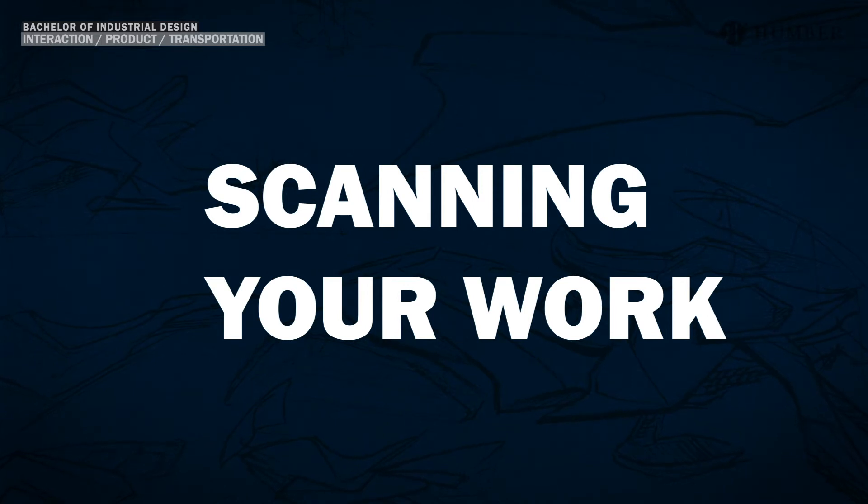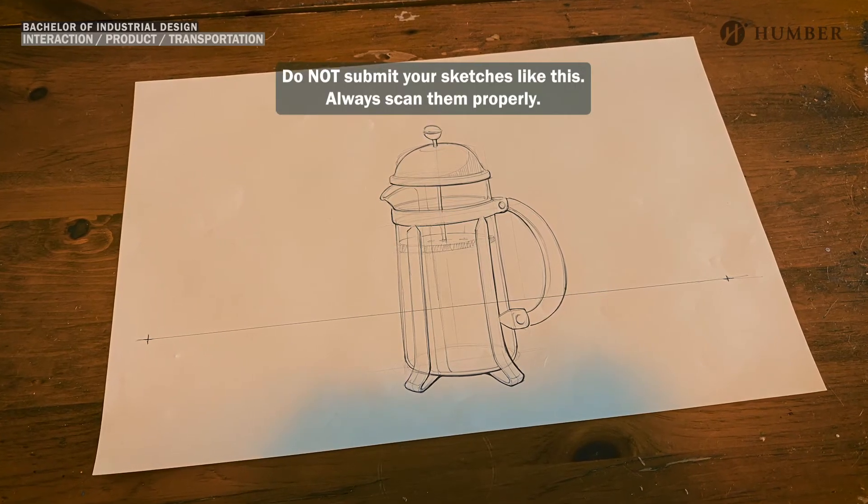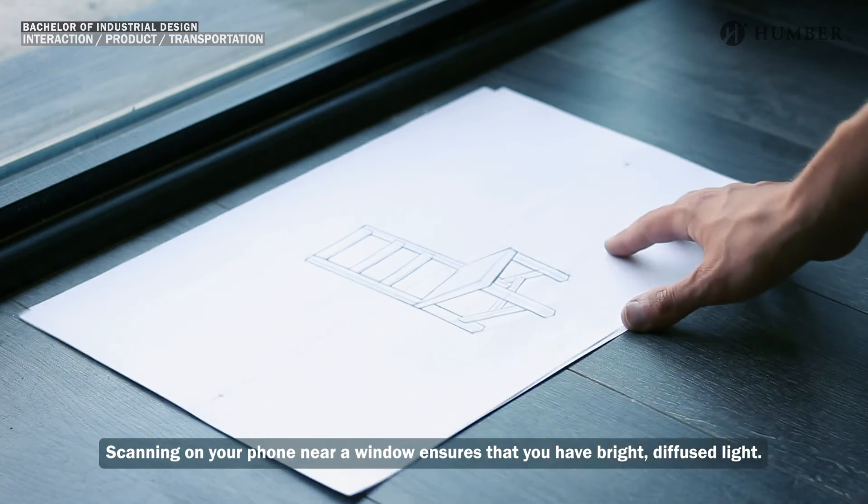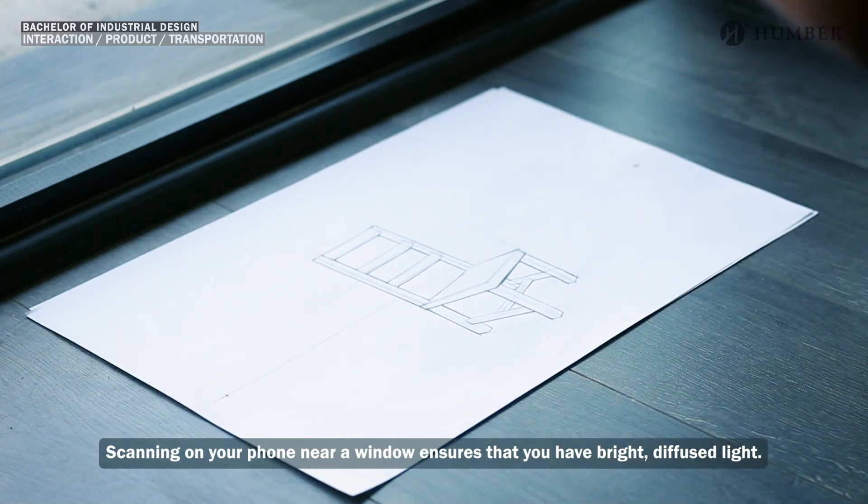Now let's talk about scanning and bringing our work into the computer so we can submit our portfolio. Scanning your work is very important — the way you present your work says a lot about who you are as a prospective designer. Skewed scans with yellow light on your kitchen table just won't cut it. You can scan your work on a normal computer scanner, or there are many apps for your phone that work just as well. I prefer Adobe Scan, but PDF Scanner and Eye Scanner work very well too. You can also contact your local office supply store for scanning services. I like to scan my sketches on the floor near a bright window — the more light you have access to, the better, giving you cleaner scans with more detail.